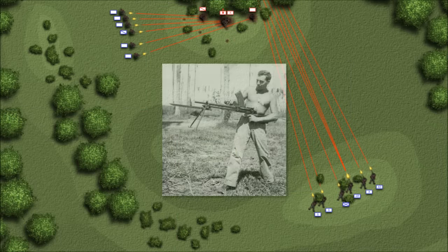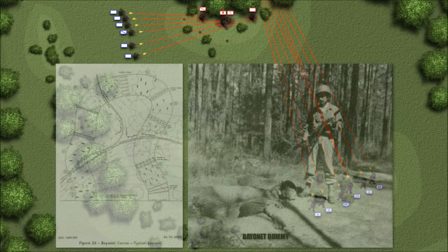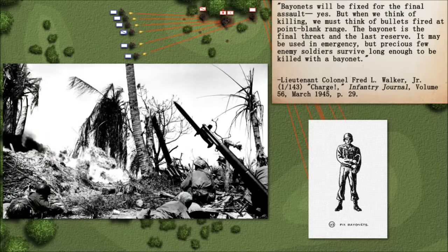GIs spent many more hours on various rifle ranges than on the bayonet course, but sometimes the enemy forced the issue. Bayonets will be fixed for the final assault, yes, but when we think of killing, we must think of bullets fired at point-blank range. The bayonet is the final threat and the last reserve — it may be used in emergency, but precious few enemy soldiers survive long enough to be killed with a bayonet.